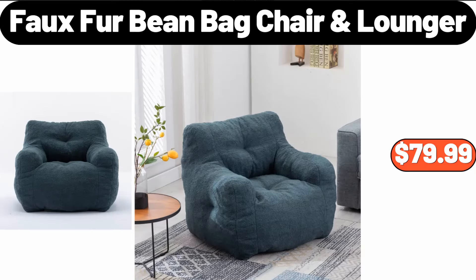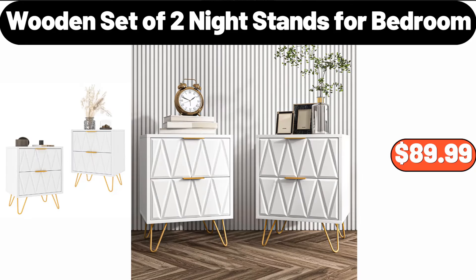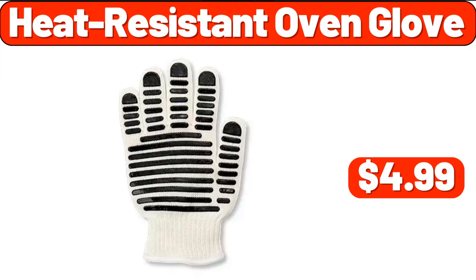Full Fur Bean Bag Chair, $79.99. Wooden Set of 2 Night Stands For Bedroom, $89.99. Heat Resistant Oven Glove, $4.99.